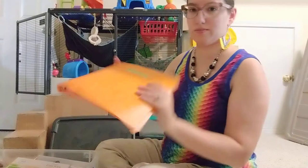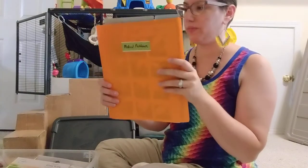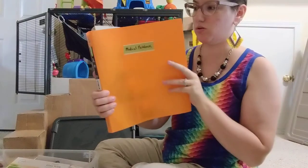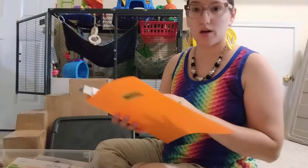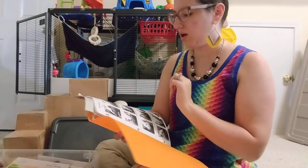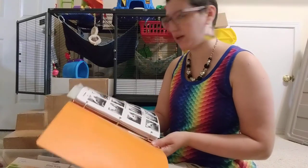The first thing I have is my medical notebook. This is just a little cheap, see-through dollar store notebook, which has dosing guides, homeopathic options, and things like that for the medications.